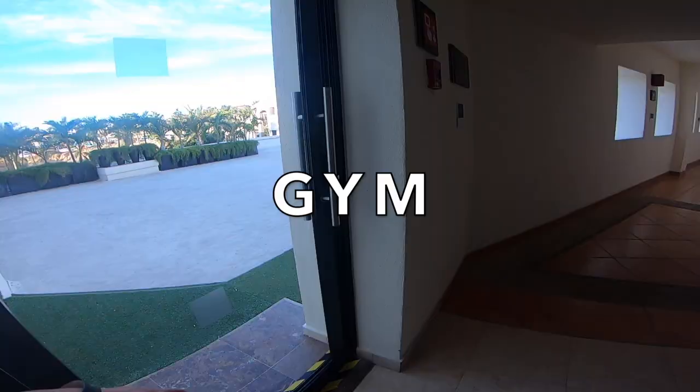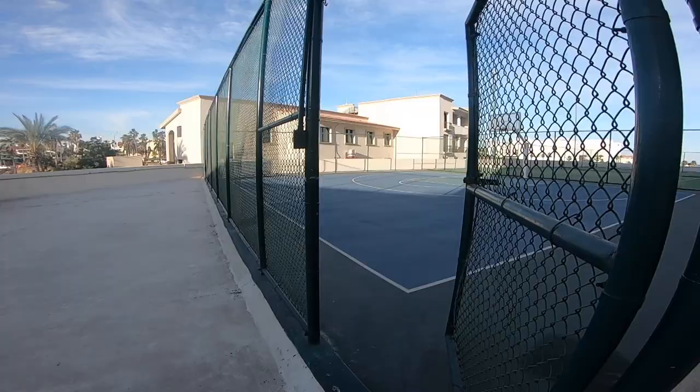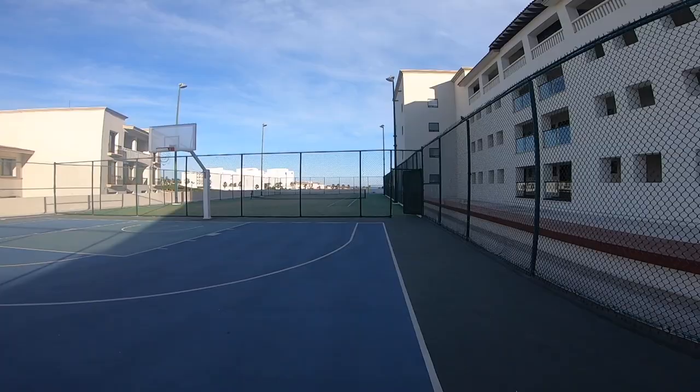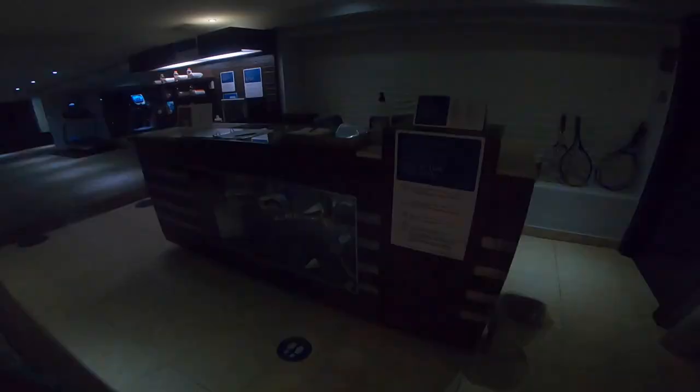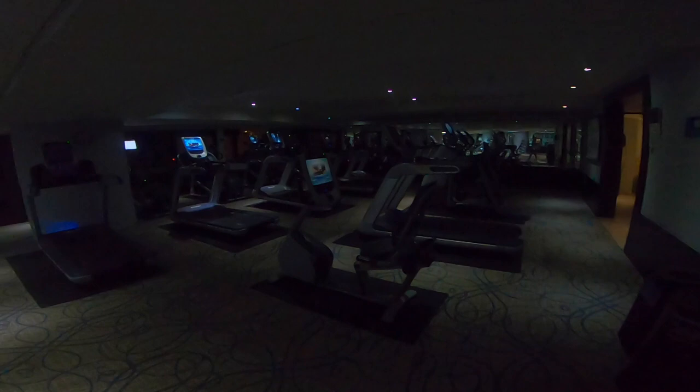If you're looking to stay fit on vacation, you're in luck. In addition to a full-size tennis and basketball court, you'll also have a fully equipped gym to work out in. Here's the gym — it's a little dark right now because it's nighttime, but you've got water and all kinds of cardio equipment. During the daytime you can see out into the ocean vista.